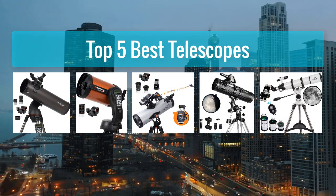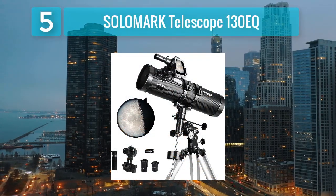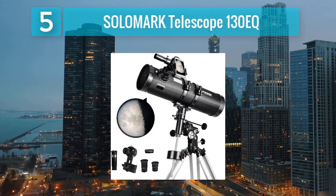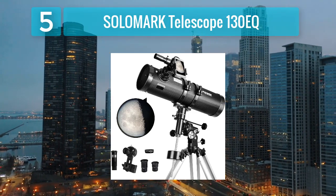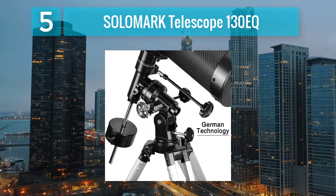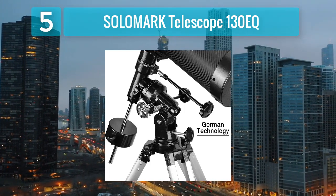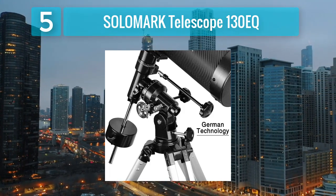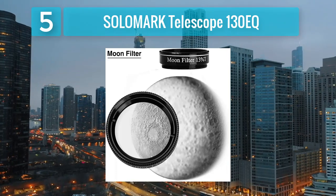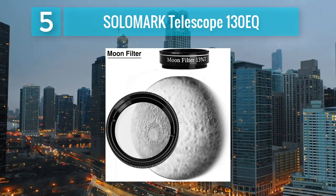Top 5 Best Telescopes. Number 5: Solomark Telescope 130EQ. The Solomark Telescope 130EQ is a versatile and affordable option for amateur astronomers seeking a reliable instrument for stargazing and celestial photography. Featuring a 130mm aperture and a focal length of 650mm, this Newtonian reflector telescope delivers bright and detailed views of the night sky, making it ideal for observing the moon, planets, and deep sky objects.